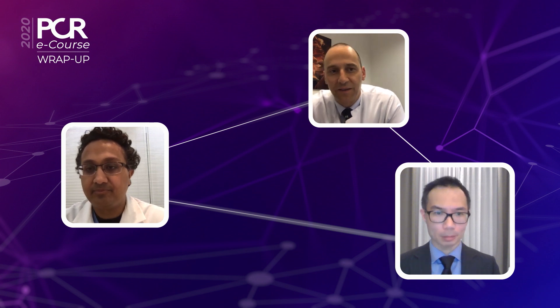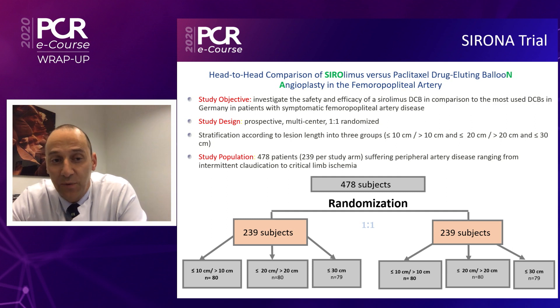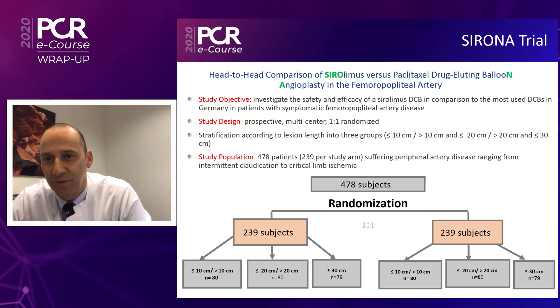With that in mind, Ulf, tell me about the Sirona trial and why you've designed it the way you have. It's a randomized controlled trial comparing sirolimus versus paclitaxel, and here we are not looking at one specific product — we are looking at the whole range of products on the market in Europe. There are right now about eight different balloons that have reported two-year data, including the Amphirion Admiral, the Lutonix balloon, Luminor, Orchid, Ranger, Sequent, Stellarex and Passeo.